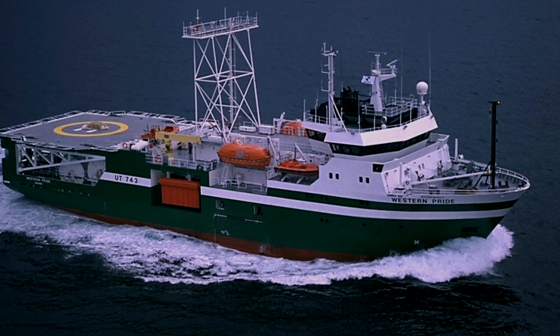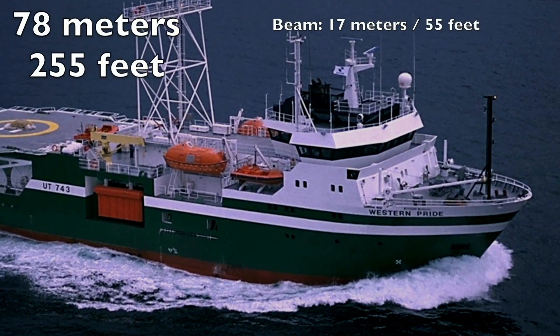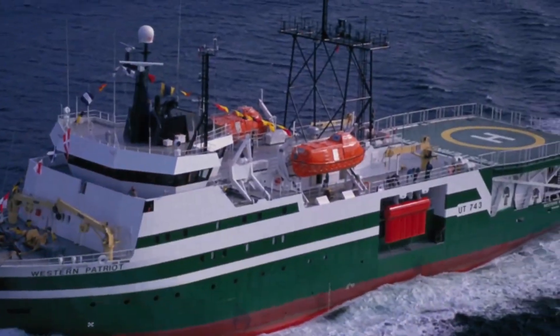This is the ugly duckling that needs to become a swan. It's 78 meters long, 255 feet, with a big beam of 17 meters or 55 feet.